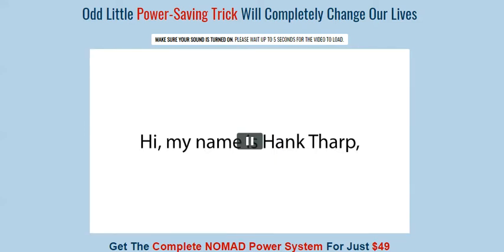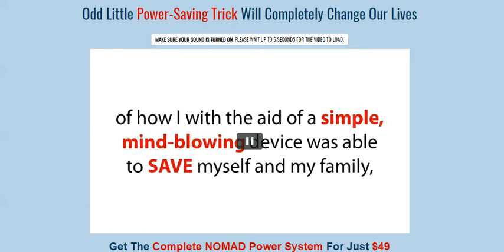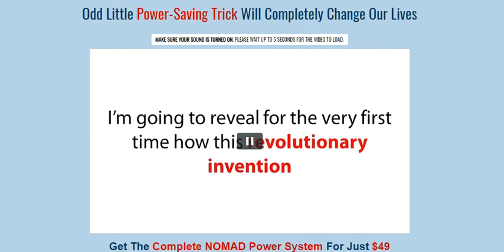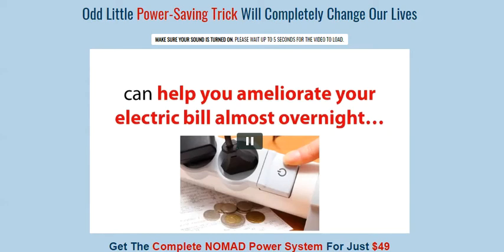Hi, my name is Hank Tharp and today in this short and controversial video, you're going to discover a life-changing story of how I, with the aid of a simple, mind-blowing device, was able to save myself and my family, heat our home and cook warm meals during the longest, most terrifying blackouts in American history. I'm going to reveal for the very first time how this revolutionary invention, that can be used by anyone around the globe to generate whopping amounts of electricity, can help you ameliorate your electric bill almost overnight.